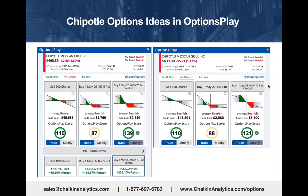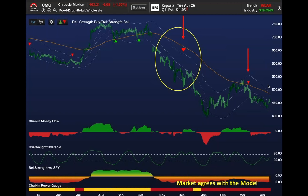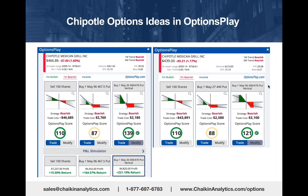It was down $5 today when I pulled this slide. So there's where it all comes together. Power gauge rating is bearish, the stock's in a downtrend underperforming the market. Find a good put option trade when you see a sell signal in Chaikin Analytics and you've got the wind at your back with that directional edge.